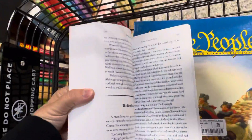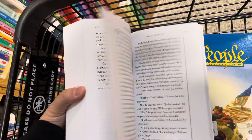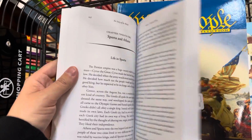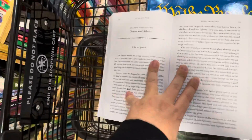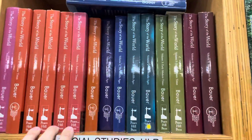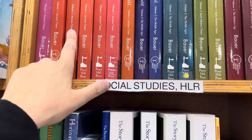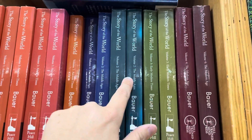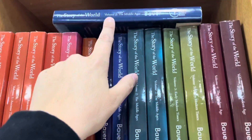Volume 1, Ancient Times. I'm just going to do a quick flip through. You can look on websites like ChristianBook.com for examples of the inside — it's pretty much black and white. At least you get the idea of how thick they are. We have Volume 1, 2, 3, and 4. See how they're all different colors, but they're the same format — Volume 2, Volume 2.